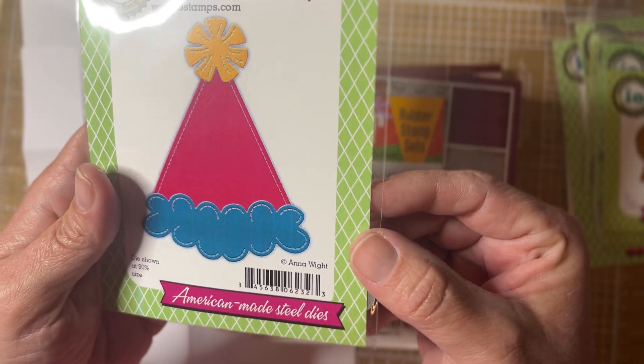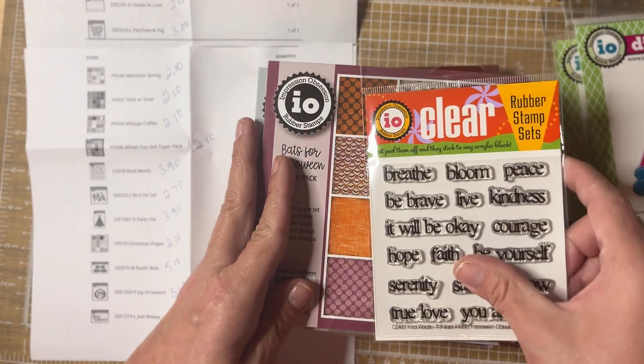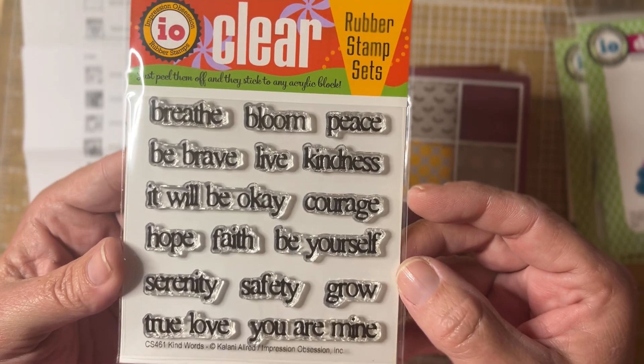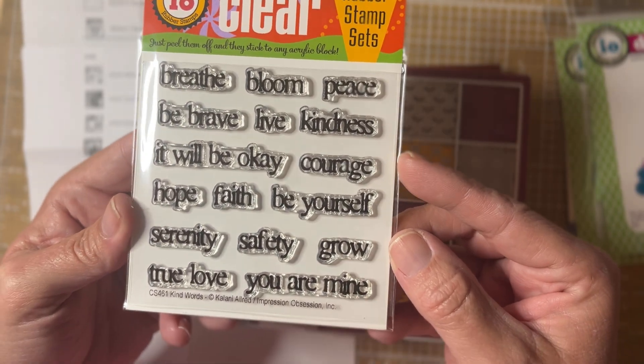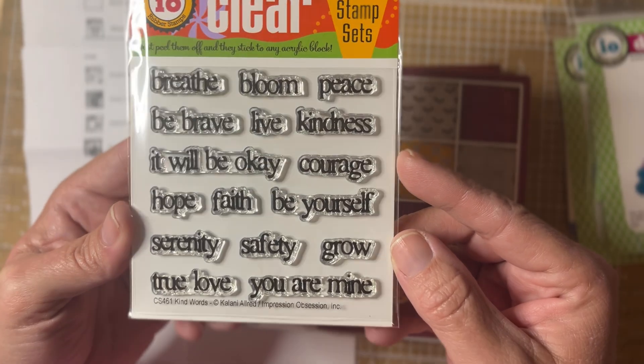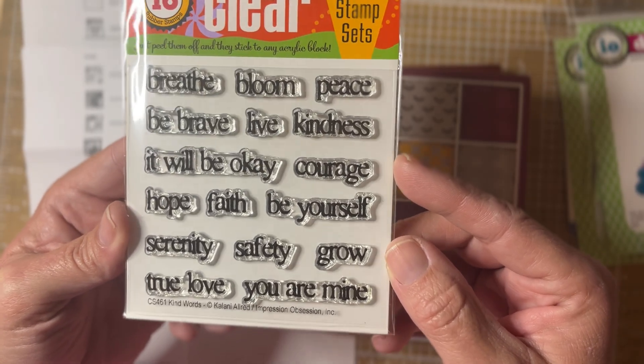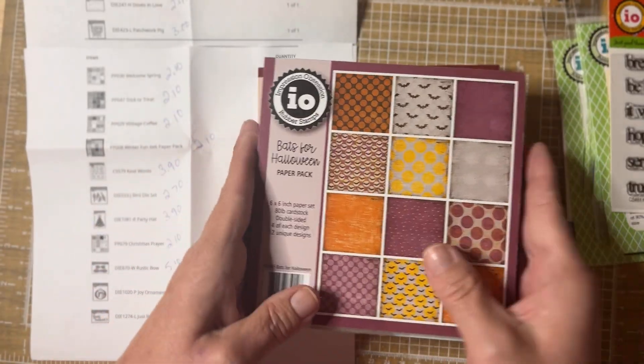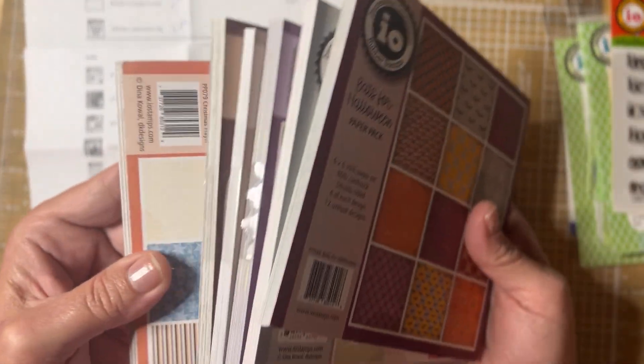I got one stamp set — this is Kind Words, and it was three dollars and ninety cents. I thought these would be cute to make some little embellishments out of — I definitely have a die that would cut around these small words and then put them on embellishments.